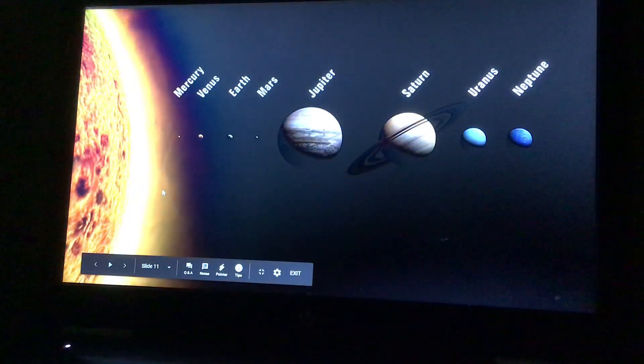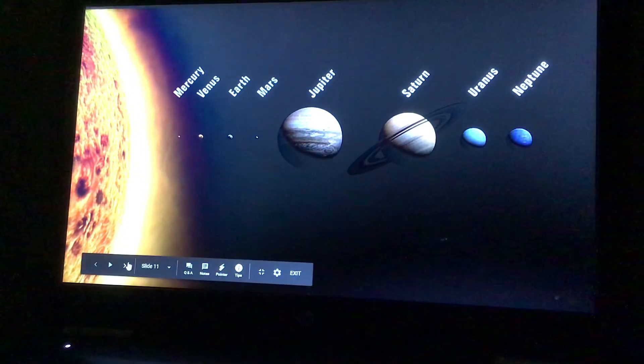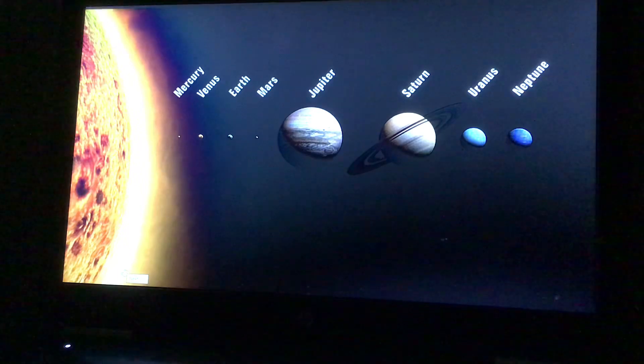Okay, and here's a picture of the sun and all the planets in order: Mercury, Venus, Earth, Mars, Jupiter, Saturn, Uranus, and Neptune.